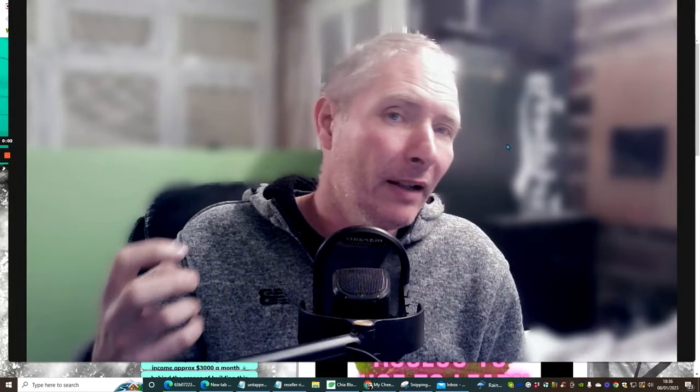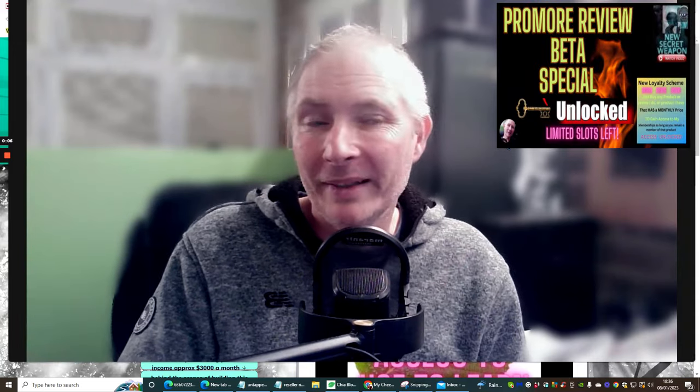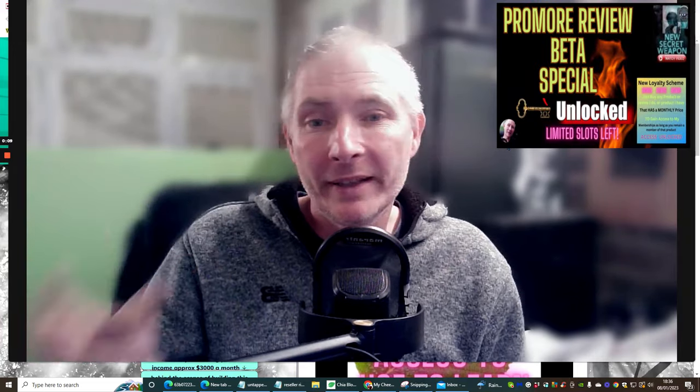Hi people. I would like to do a revised overview on Promo Review Beta. And what I want to do is I want to show you exactly what is in here.